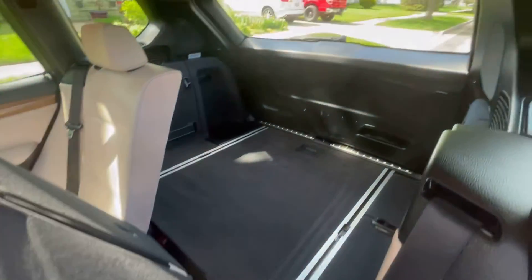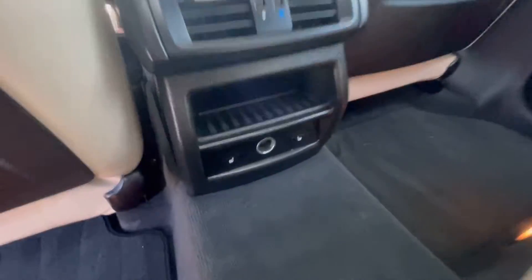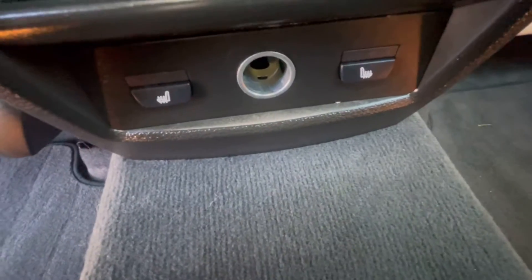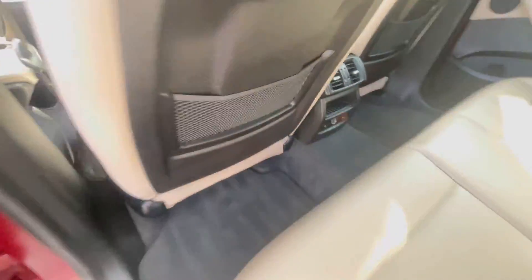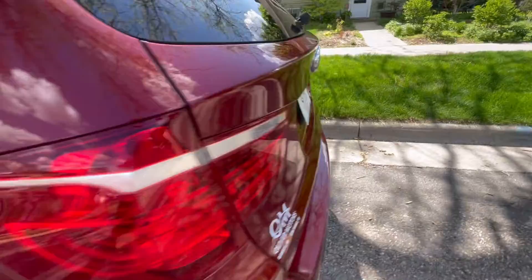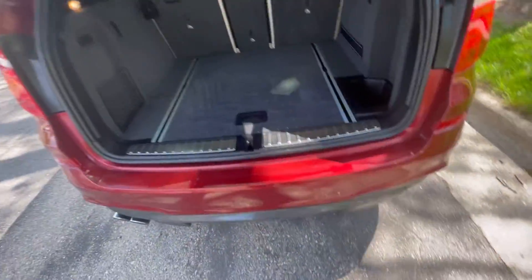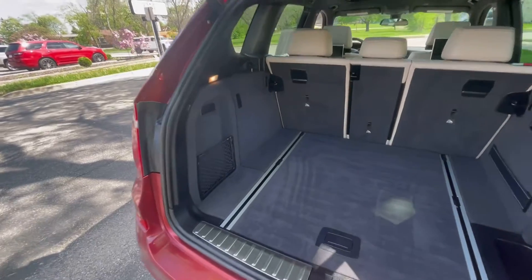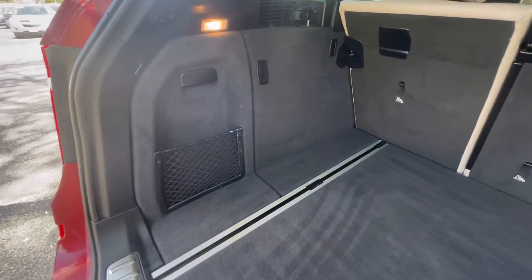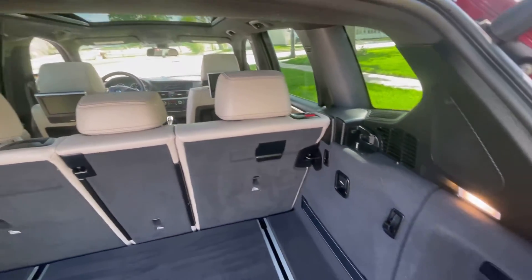The back seats do fold down into a 60-40 split, giving you a nice level plateau. In the back, heated seats — not only heated seats in the front, but also heated seats for the passengers in the back. Moving around to the back of the vehicle, we're going to open up this back tailgate. Take a look at the amount of room in this cargo area. Just a ton of room back here. One of the things I love about this mid-size crossover: fuel efficiency, the beautiful ride.